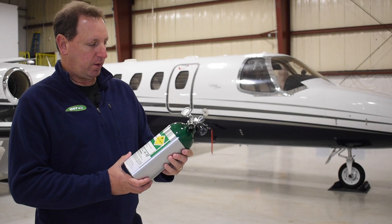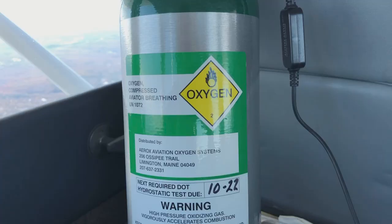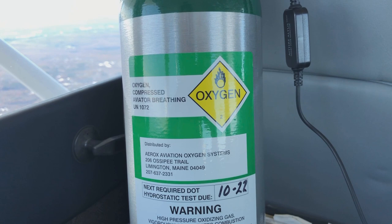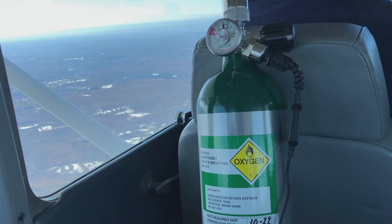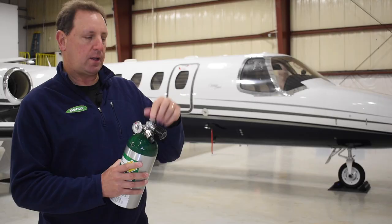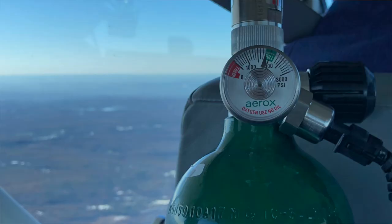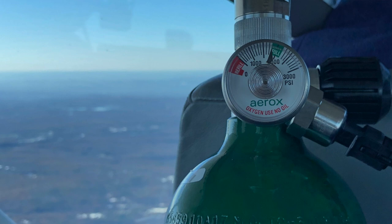When you get your Aerox oxygen system delivered it comes with a number of components that are easy to put together. First is the tank — this is a C-sized tank which, for two users, is good for about eight hours of utilization at 10,000 feet. You can get bigger or smaller tanks depending on how often you use it and for what duration. The tank comes with a valve that has a CGA 540 standard fitting, which you can take to any FBO that has oxygen service to get the tank filled. It also has a gauge with a green indicator that tells you it's full at 2,200 PSI.